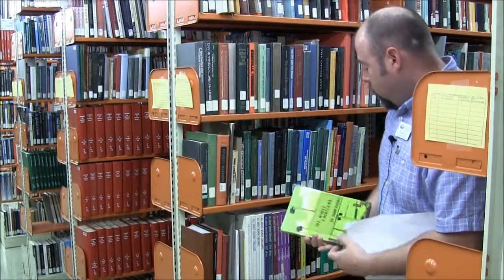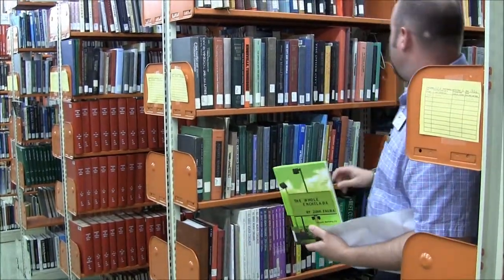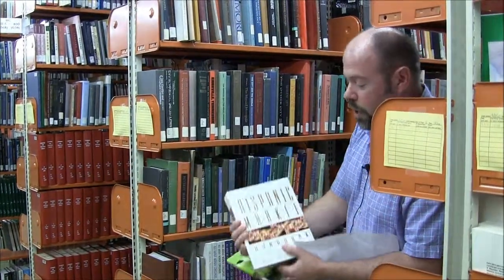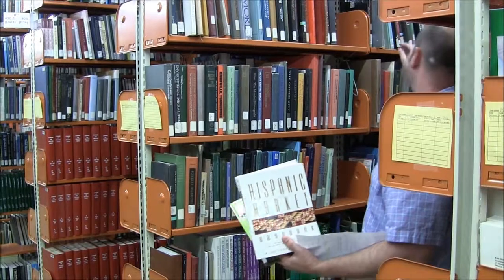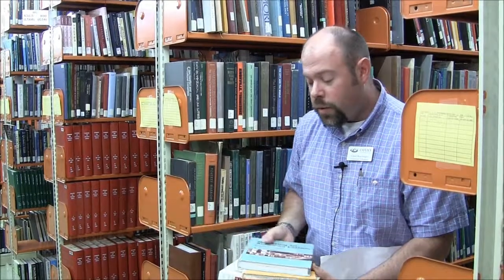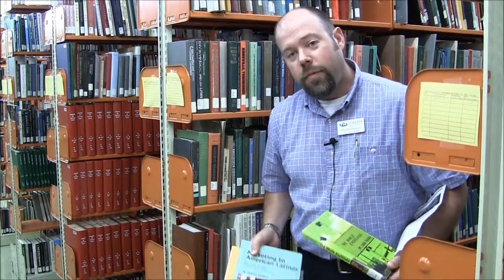This book is about Hispanic marketing, and there are going to be other books on the same shelf about that. Here's another book in the same call number area on Hispanic marketing, and here are a couple books on marketing to American Latinos. The really cool thing is I originally came up here to find one book, and now I have four books exactly on the topic I need for my paper.